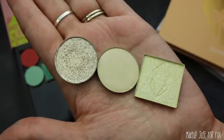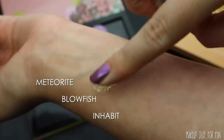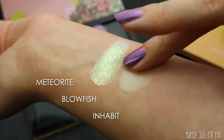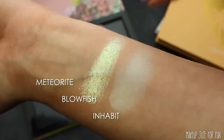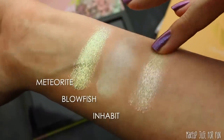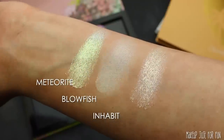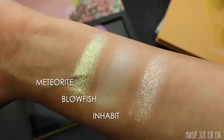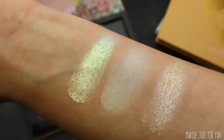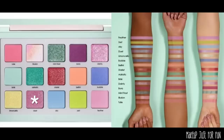Moving down to the bottom row, we have this soft shimmery yellowy shade. I pulled a shadow from Tara Moons, one from Color Pop, and one from Lethal. In the pan they all look more similar than they do on skin. Blowfish from Color Pop and Inhabit from Lethal are both quite light — not giving enough yellow for what I'm looking for. Meteorite is super foily and looks more intense than the Natasha Denona picture, but I like it so that's the one I'm going with.